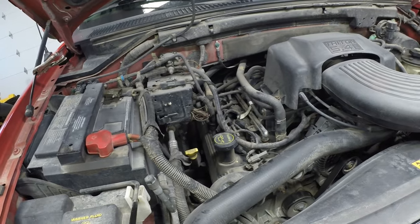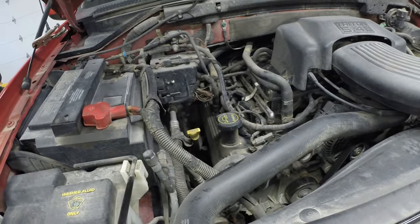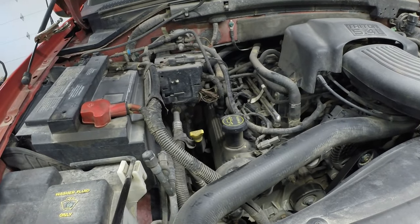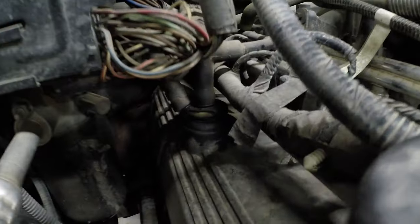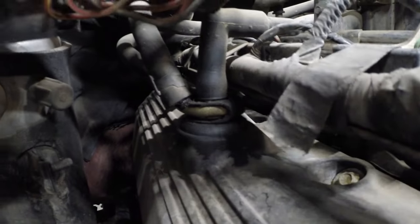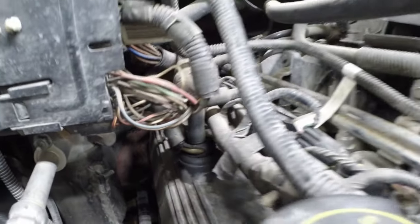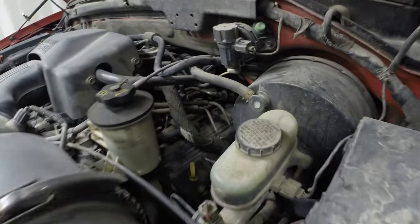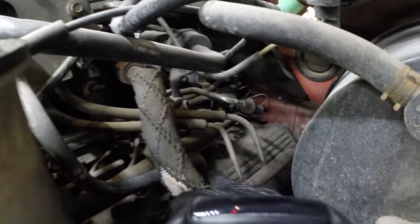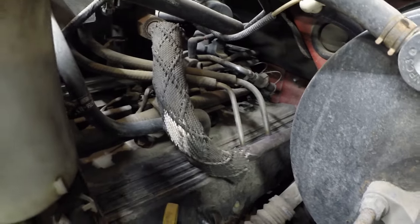On these engines the PCV that comes off both valve covers is really common for having an air leak — right there on the passenger side and those hoses that come off of it. Same thing on the driver side — that PCV and the hose coming off of it are your prime suspects.